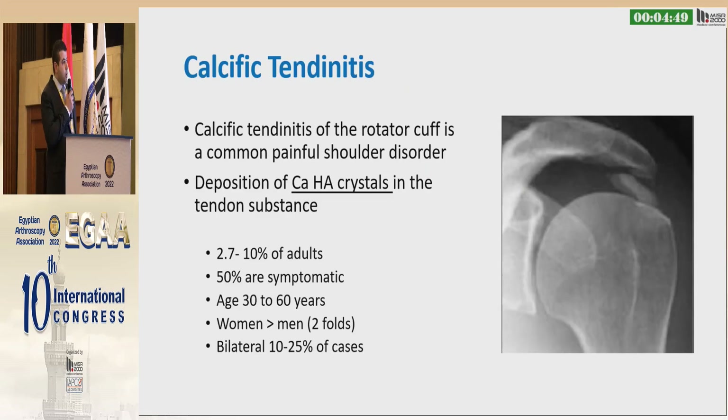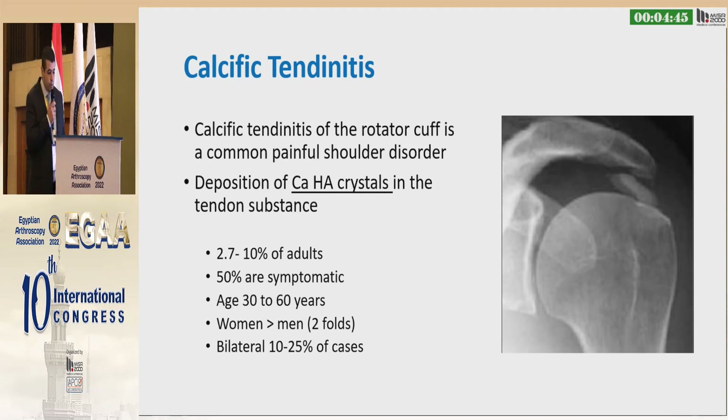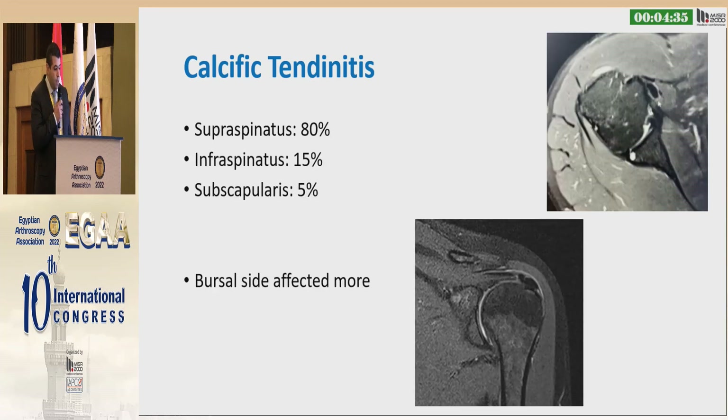Calcific tendinitis of the rotator cuff is a common painful shoulder pathology due to deposition of calcium hydroxyapatite crystals inside the tendon substance. 50% of cases are symptomatic, aged between 30 to 60 years, and most cases are female. The most commonly affected tendon is the supraspinatus, representing 80% of cases. The second most common is the infraspinatus. The bursal side is usually more affected than the articular side.